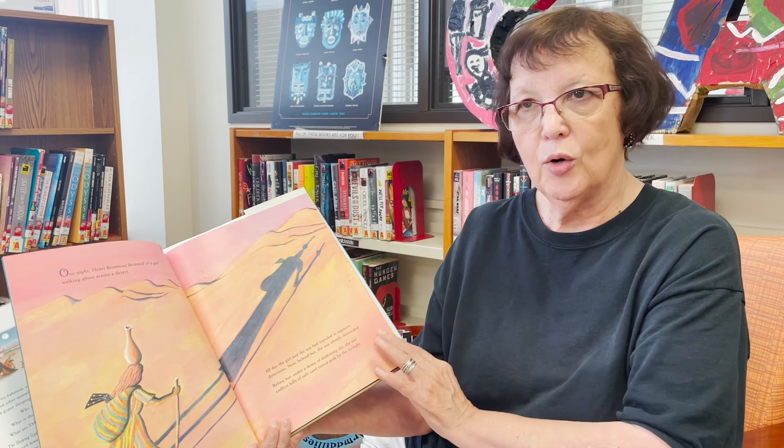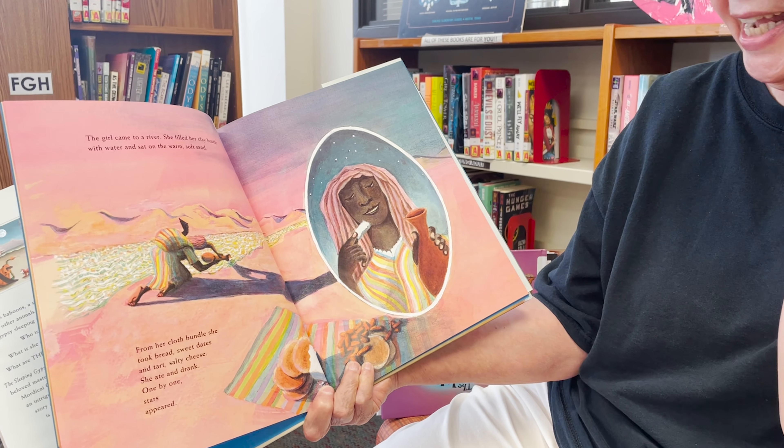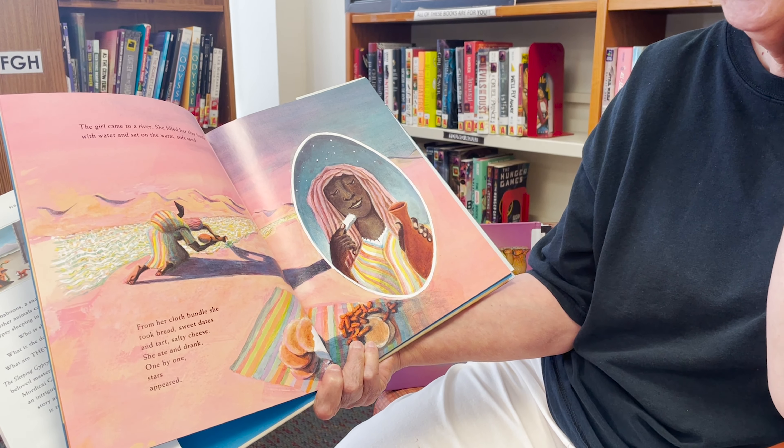The girl came to a river. She filled her clay bottle with water and sat on the warm, soft sand. From her cloth bundle she took bread, sweet dates, and tarts, salty cheese. She ate and drank. One by one the stars appeared. I thought she has such a pretty face. There she is with the stars behind her. And this is a beautiful scene too.